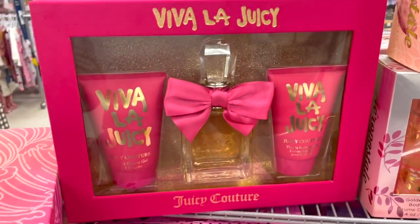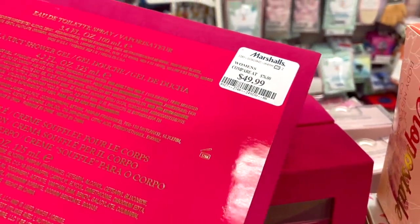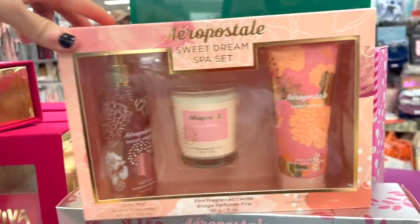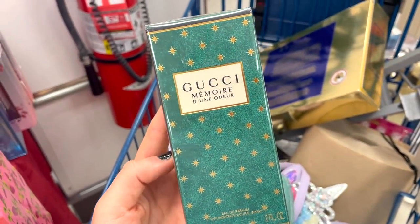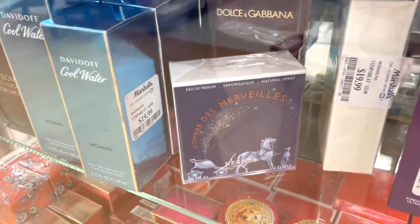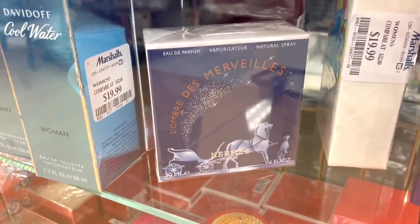They have a bunch of Juicy Couture perfume kits — this is the OG classic scent, great value, and the box is gorgeous for $49.99. They also have this Aeropostale Sweet Dream kit for $12.99 — I don't think I've ever seen this — you get the body mist, lotion, and a candle. There's also a Golden Hour scent by Gucci here for $49.99 — really popular scent — and a Hermès perfume for $49.99, which is pretty affordable for the brand.